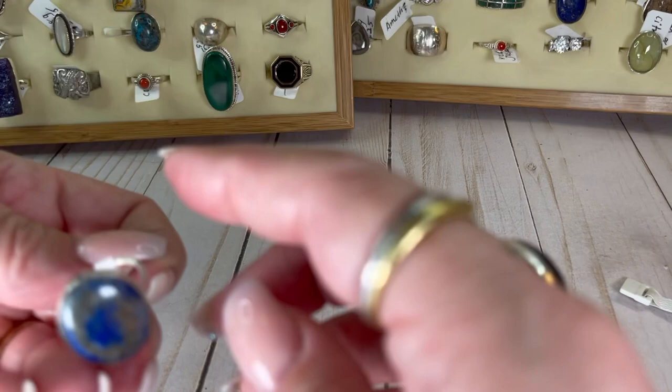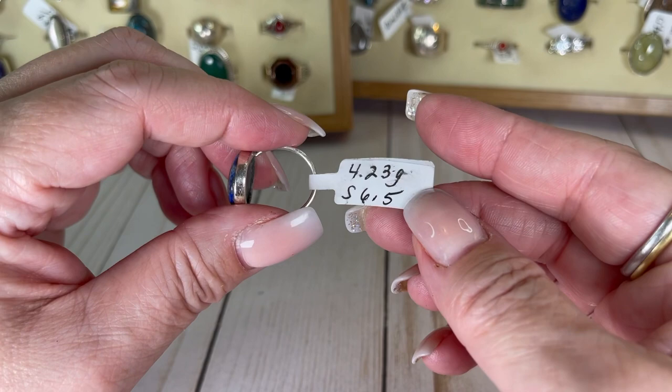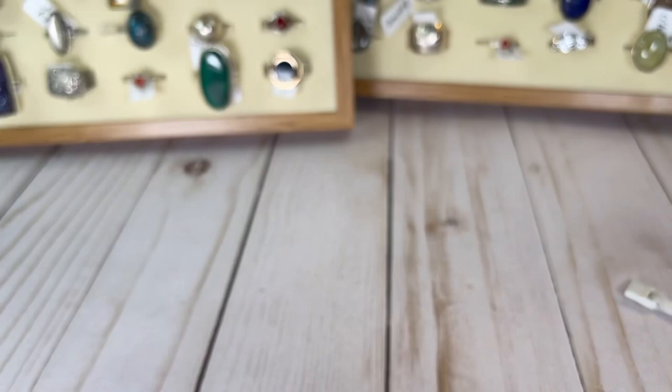We've got some lapis, guys — for all you lapis lovers. You can see the gold in there. It's really pretty with a nice dainty band. It's a six and a half and I would do the lapis for $16.